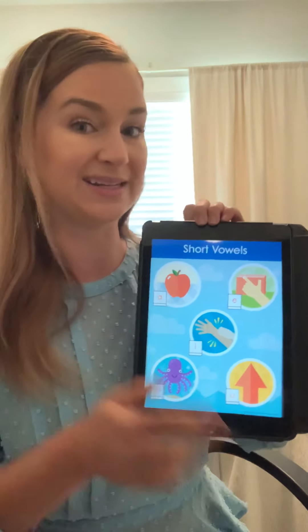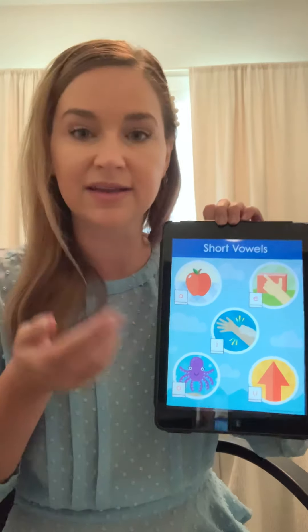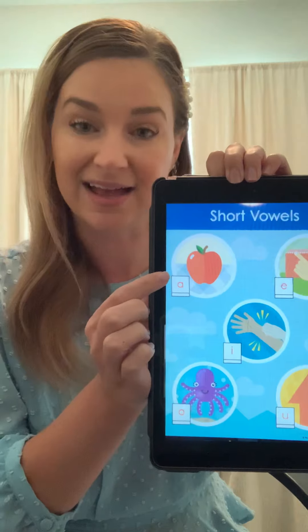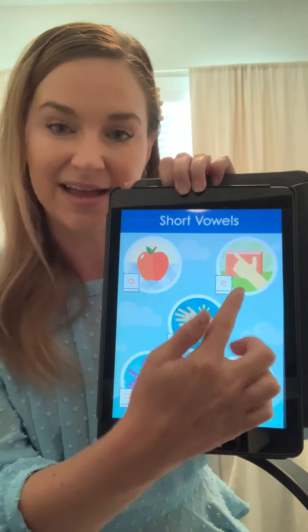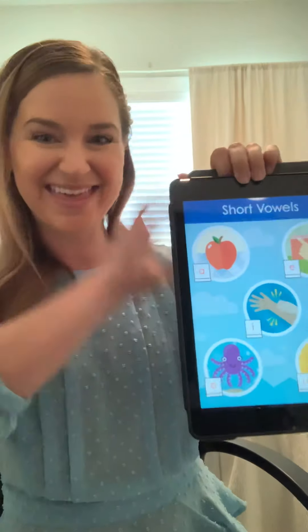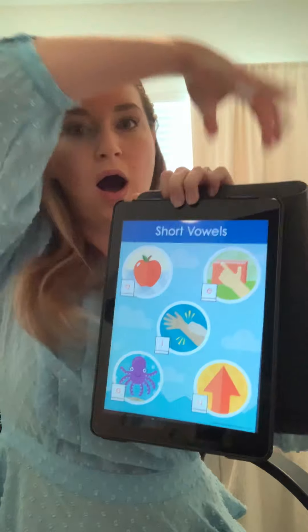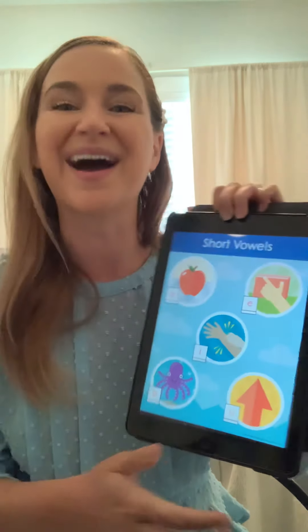We're going to start with our short vowels — you're going to do this with me. We're going to say the letter, make the sound with the motion, and then say the keyword. A says ah, like apple. E says eh, like edge. I says ih, like itch. O says aw, like octopus. And U says uh, like up. Those are our short vowel sounds.